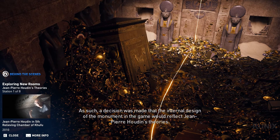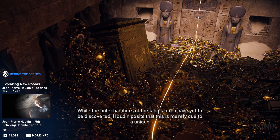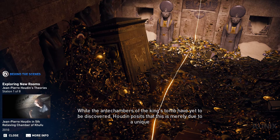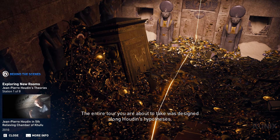As such, a decision was made that the internal design of the monument in the game would reflect Jean-Pierre Houdin's theories. While the antechambers of the king's tomb have yet to be discovered, Houdin posits that this is merely due to a unique design placing the pharaoh's tomb at the center of the pyramid. The entire tour you are about to take was designed along Houdin's hypotheses.